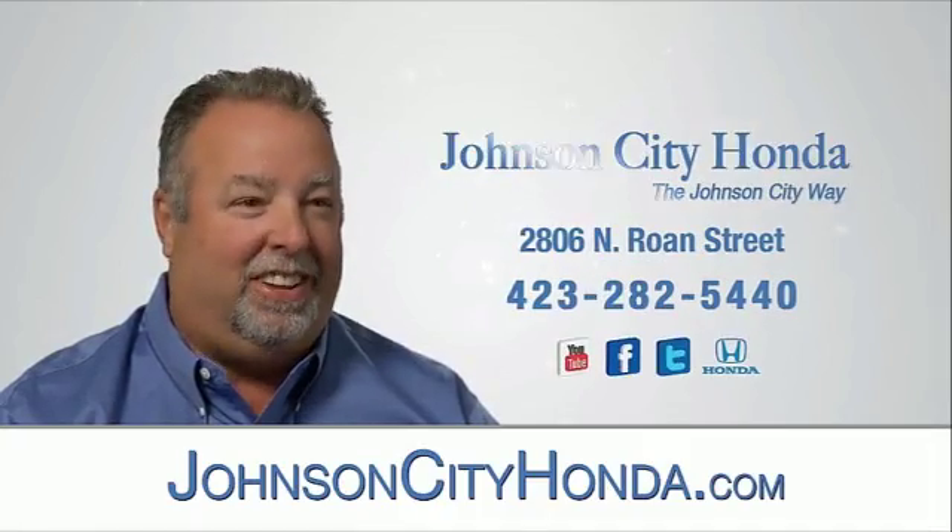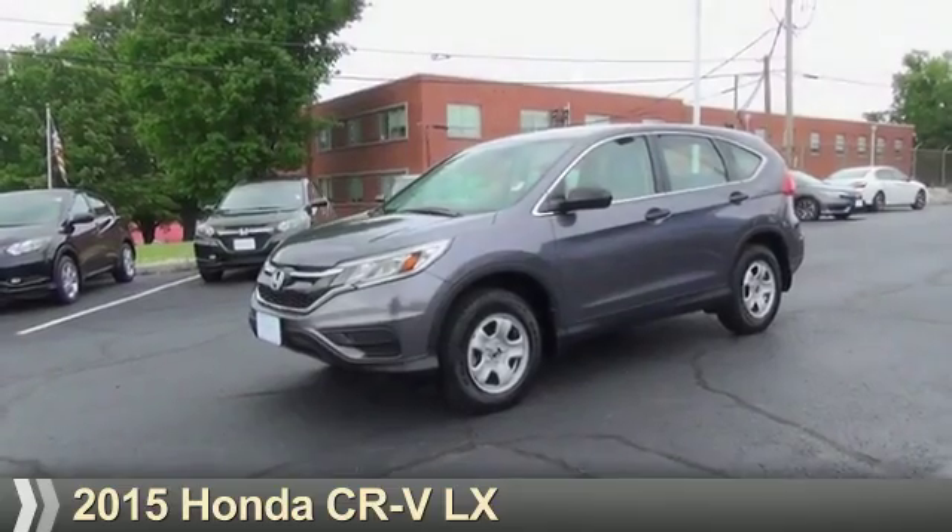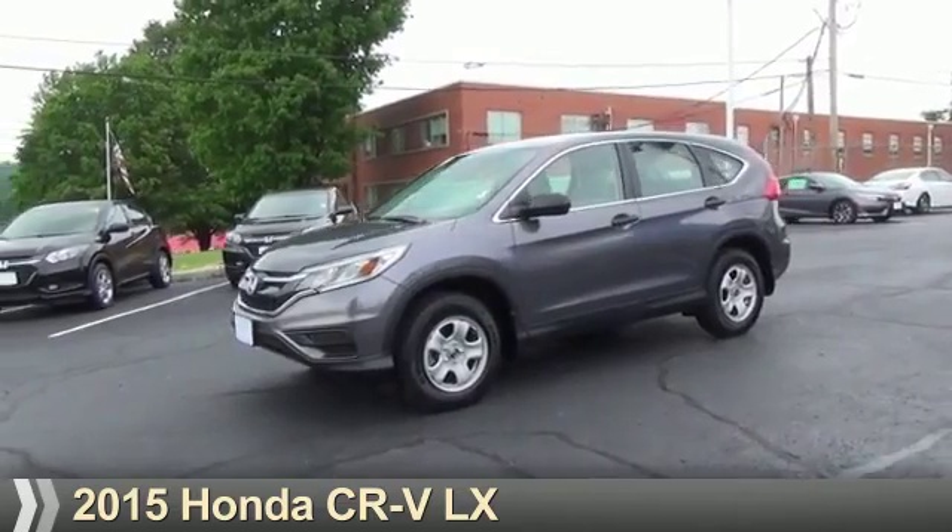Johnson City Honda, Johnson City. Presenting the 2015 Honda CR-V.